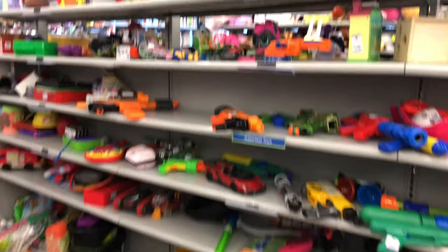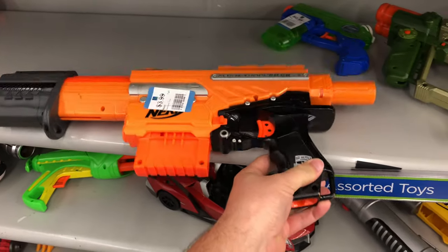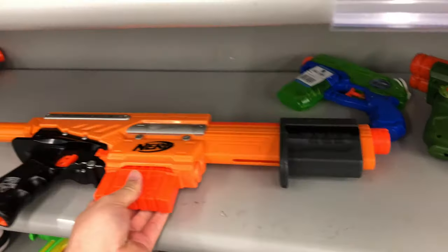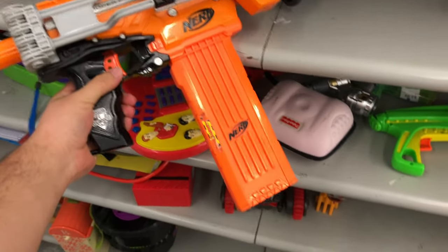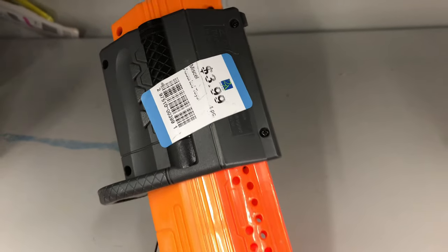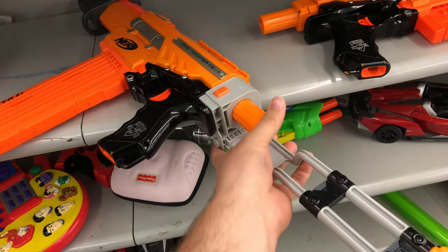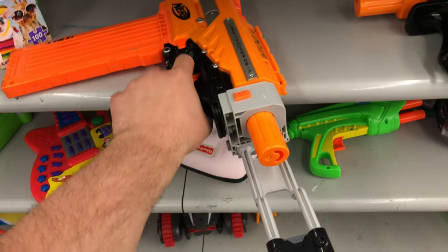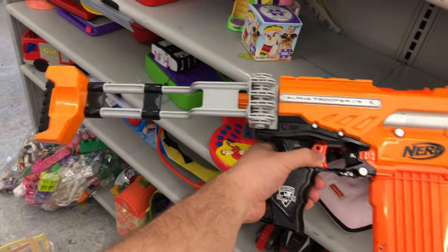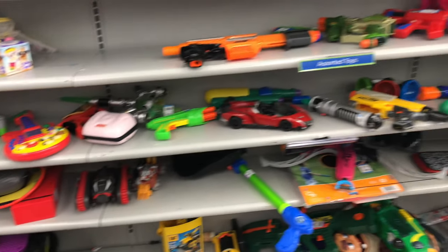Here we are at the next store — now we're talking! We got some orange Alpha Troopers at $3.99. One's got a six-round magazine and is in really good shape — still has the warning stickers. Then we got another one decked out with accessories and an 18-round Stampede mag. Same price, $3.99 — that's really nice. I'm going to consider getting these, especially with that 18-round magazine, so I'll hold on and keep looking around.